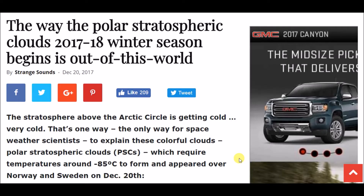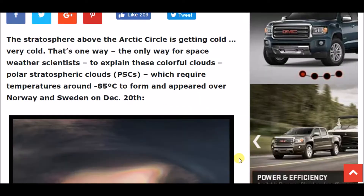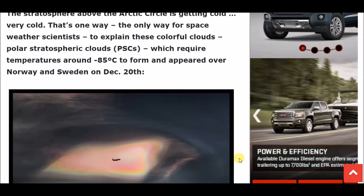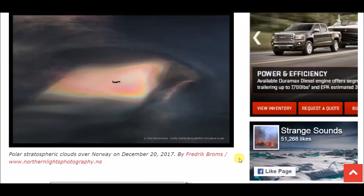Thanks for stopping by for yet another video. What we have here is about the way polar stratospheric clouds in the 2017-18 winter season began. The stratosphere above the Arctic Circle was getting very cold — the only way for space weather scientists to explain these colorful polar stratospheric clouds, or PSCs, which require temperatures around negative 85 degrees Celsius to form. They appeared over Norway and Sweden on the 20th of December. Here you can see a picture of a plane flying past one of these iridescent polar stratospheric clouds.